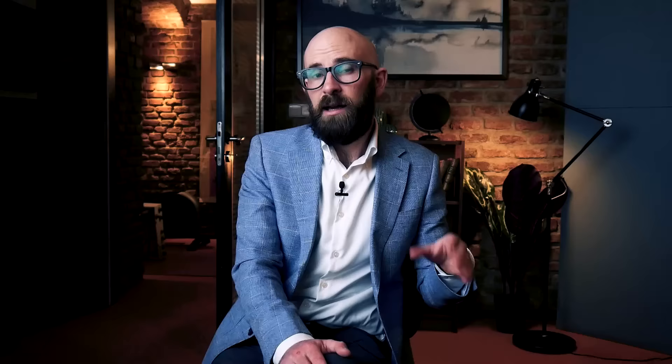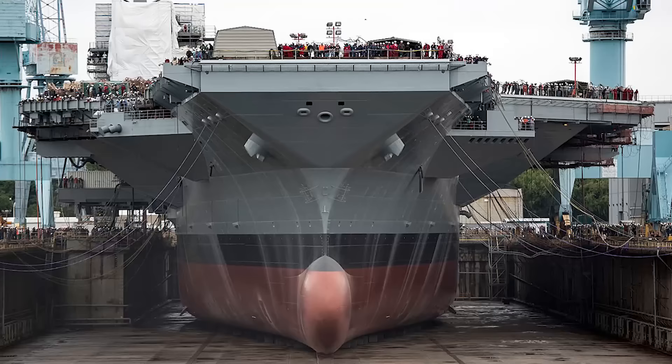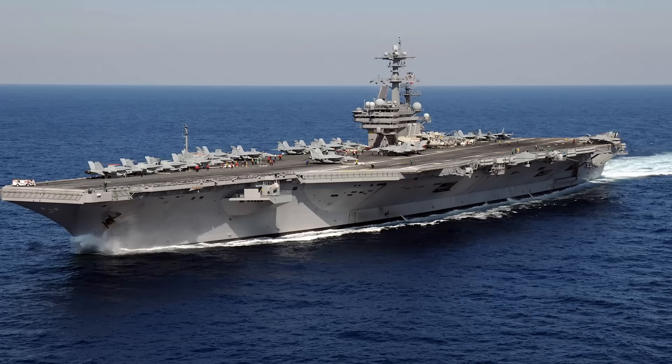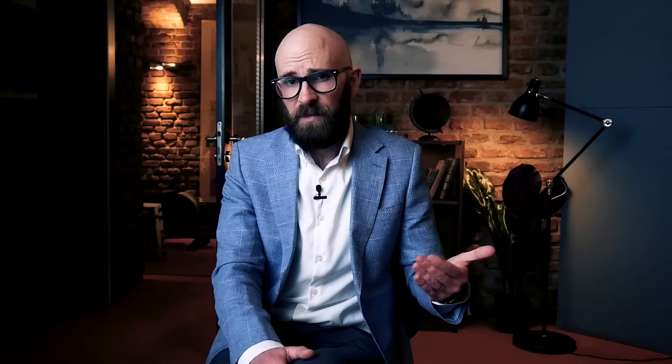As astonishing as these carriers are, their replacements are already in production. The Gerald R. Ford-class carriers, including the USS Gerald R. Ford commissioned in 2017, will push the boundaries of aircraft carrier capabilities even further. The hulls are very much alike — the new carriers are slightly bigger, 7 meters longer, but with roughly the same water displacement. The most significant differences will be the technology, including the brand new electromagnetic aircraft launch system. If the USS Nimitz is retired on schedule, we should see the last of the Nimitz-class carriers at sea until 2056.